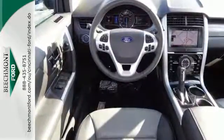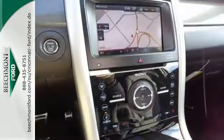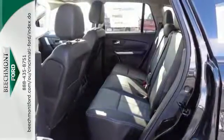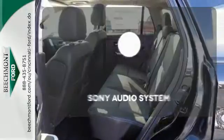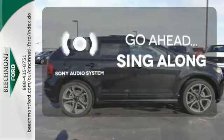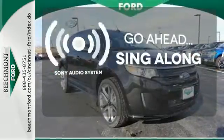Plus, you'll turn heads with the smooth lines and bold front grille to its alloy wheels and dual exhaust pipes, so you can be the best-looking vehicle on the highway or at the fields. The soundtrack to your life comes through crystal clear with the premium Sony Audio System. Crank up your tunes and hit the road.